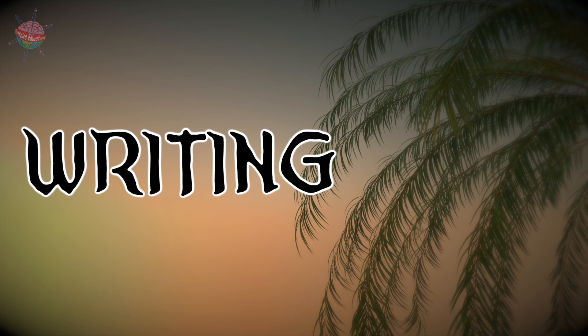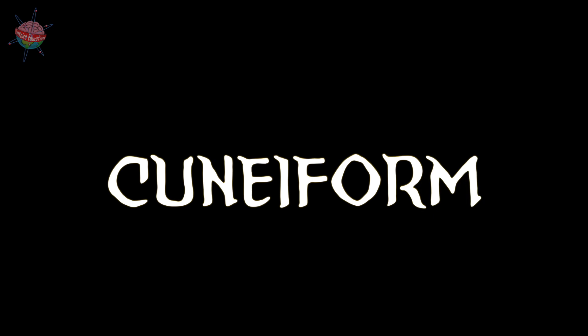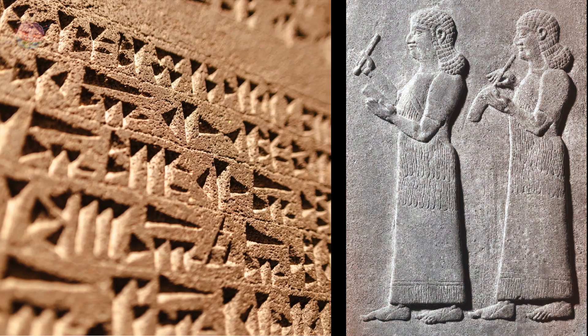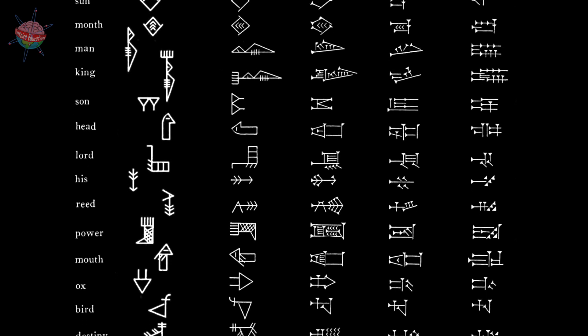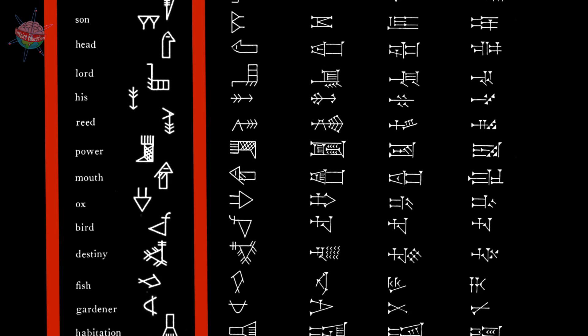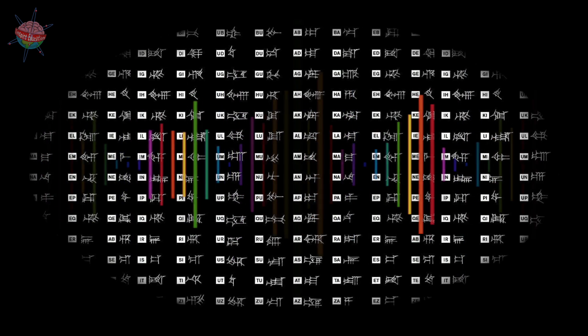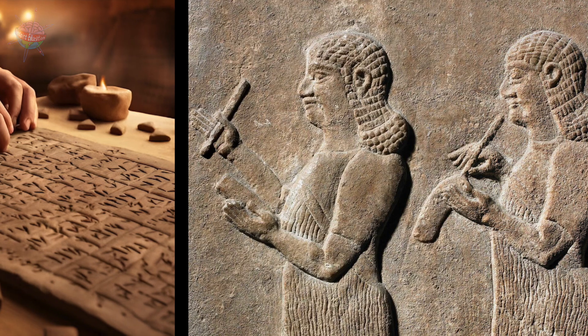Writing. To keep track of trade, the Sumerians developed the world's first writing system, now known as cuneiform. Scribes scratched symbols into tablets of wet clay using sharpened reeds. Like Egyptian hieroglyphs, cuneiform started out as pictographs where each picture represented a word or idea. Over time, these symbols came instead to represent sounds like an alphabet, making reading and writing much easier.